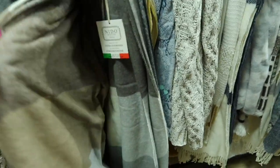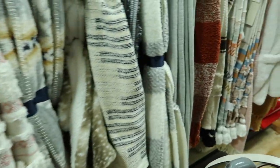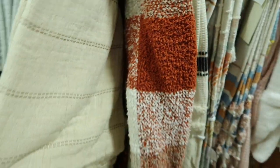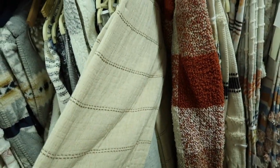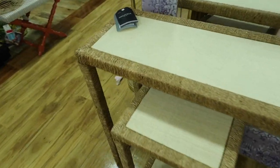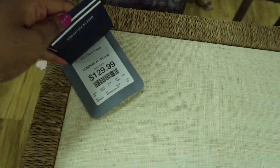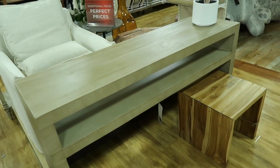They had so many fall-colored throw blankets, but I'm focusing on the neutral ones you can use year-round. I get all my throw blankets from Home Goods — the one across my bed is from here. Look at this beautiful table, and this console was gorgeous at $299.99 — I loved the wood tone.